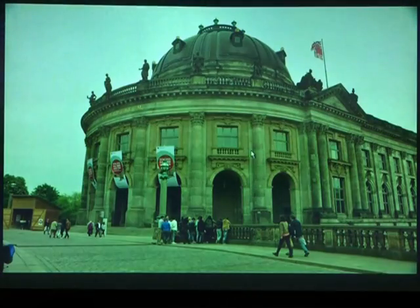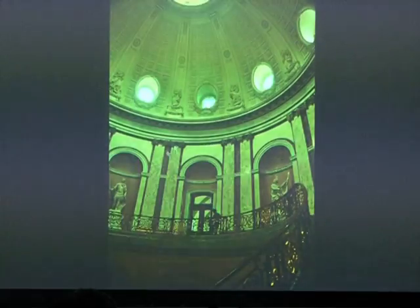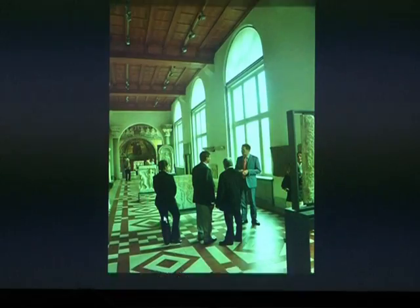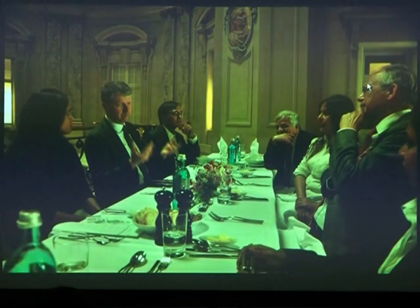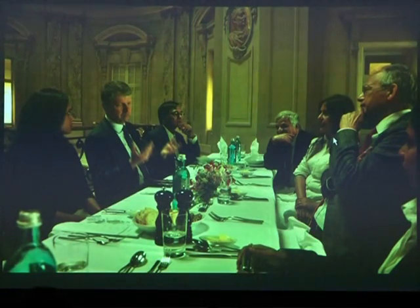The Bode Museum, at the tip of the Museum Island, is a marvellous museum dedicated to Byzantine art in memory of Wilhelm von Bode. We were shown around by the directors themselves. The president of ICOM, Dr. Hintz, was there — we were privileged to shake hands with him and discuss issues of museology around the world.